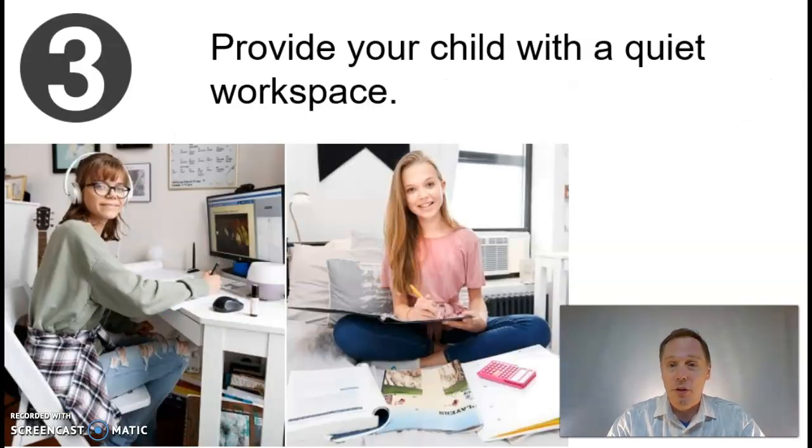Tip number three: provide your child with a quiet workspace. No barking dogs, no screaming siblings, and no blaring televisions. Give them a quiet environment so they can focus and concentrate.